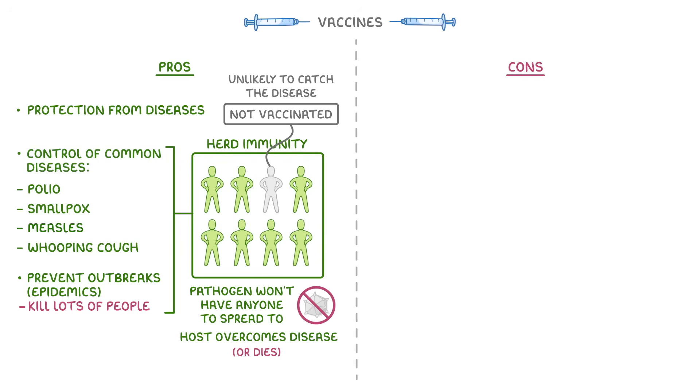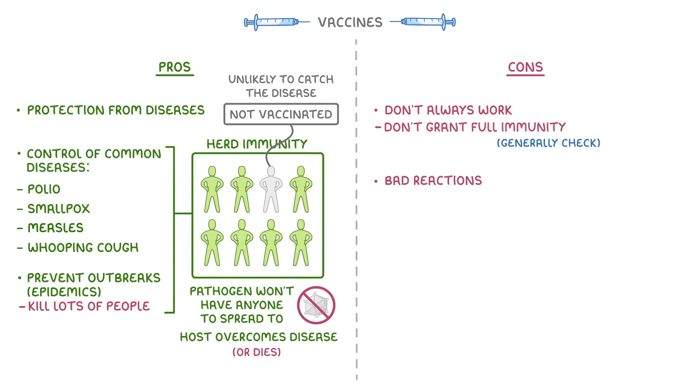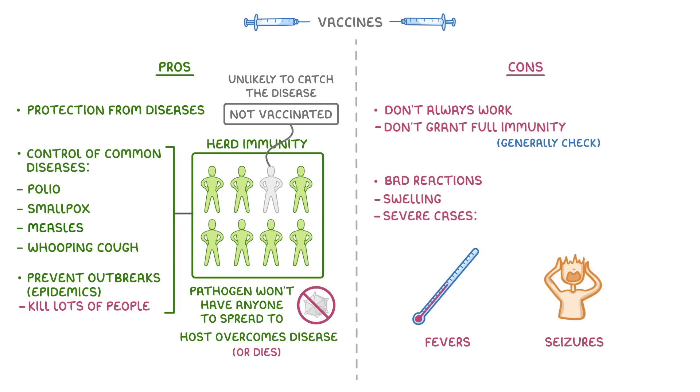Now, the pros pretty much always outweigh the cons when it comes to vaccination. But there are a couple of problems. For one, vaccines don't always work — sometimes they just don't grant us full immunity. But with important vaccines, we generally check after we've had the injection to see if it's been effective. A more common problem is that we sometimes have bad reactions to the vaccine, for example some swelling around the injection site. In some severe cases, they can cause fevers or even seizures. However, bad reactions are pretty rare, and the severe reactions are super rare.